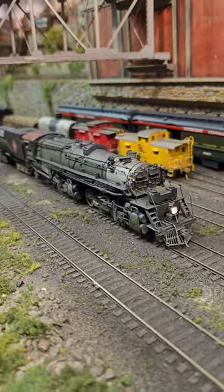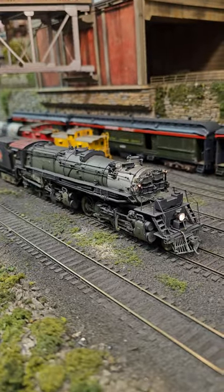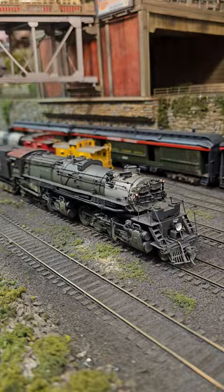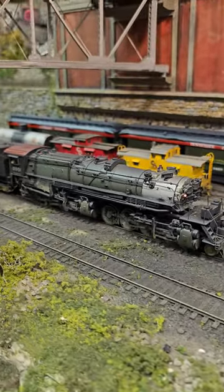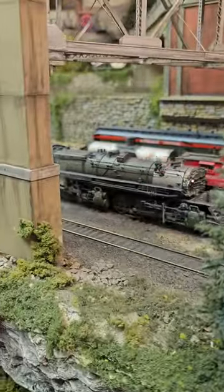Hey folks, today's short. I'm Howard Zanes. We're running a Brass N3 Great Northern 2-8-8-2 in Horatier Green. It's a brass import with DCC and sound that we just sold to our client.